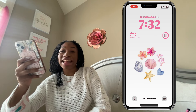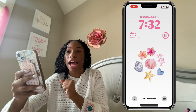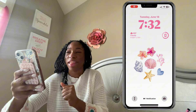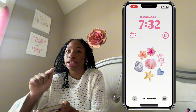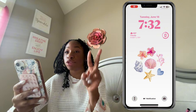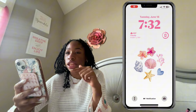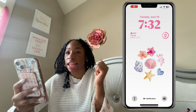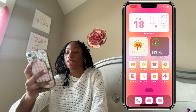Starting with my lock screen — this is what it looks like. I think it screams summer; it gives off a beach vibe. I love how the color for the time kind of matches the theme of the image. I got that photo from Pinterest. I just have the time in pink and two widgets on my lock screen: one shows the weather with the high, low, and current temperature, and then a little circle showing my battery percentage.